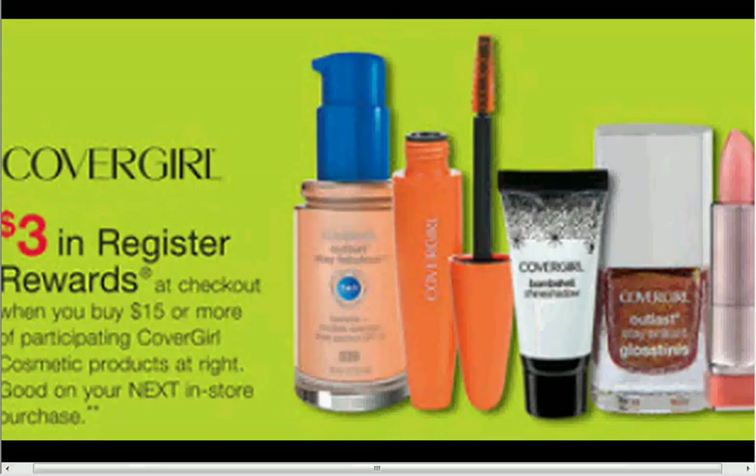The Covergirl is on sale. When you spend $15, you'll get a $3 register reward. If you get two of the Clean Liquid Foundations that are $7.99, you'll pay $16 out of pocket, get a $3 register reward back. It's like getting them for $6.50 each.